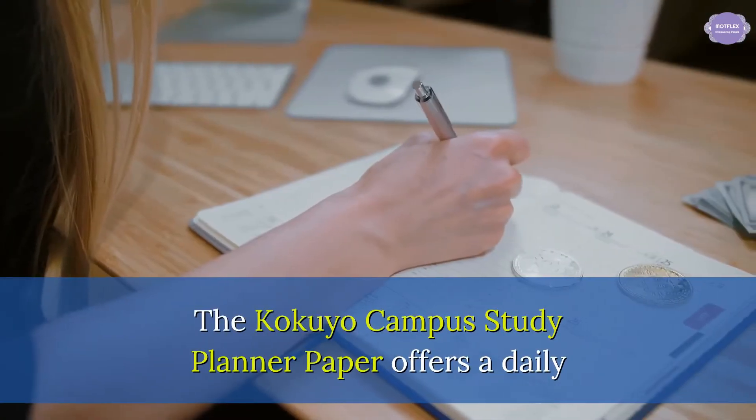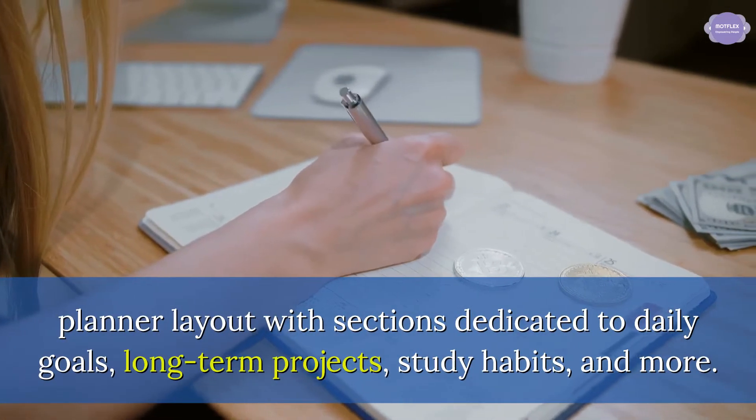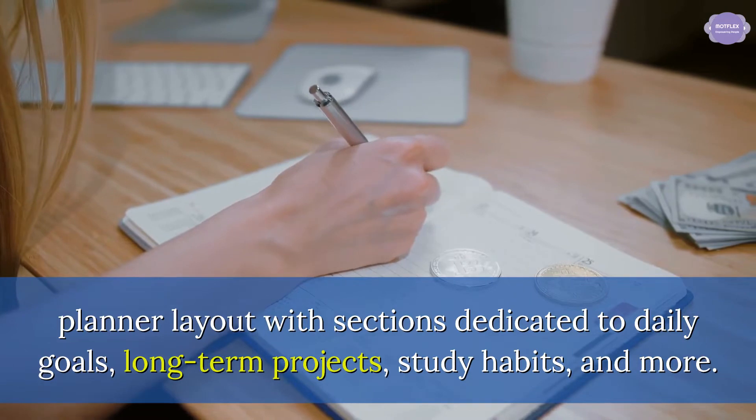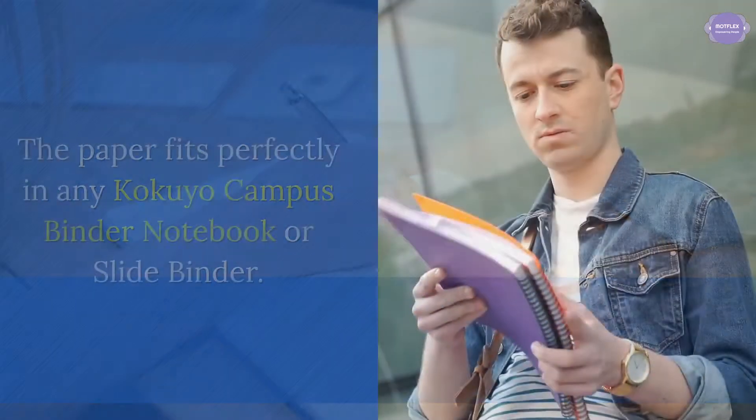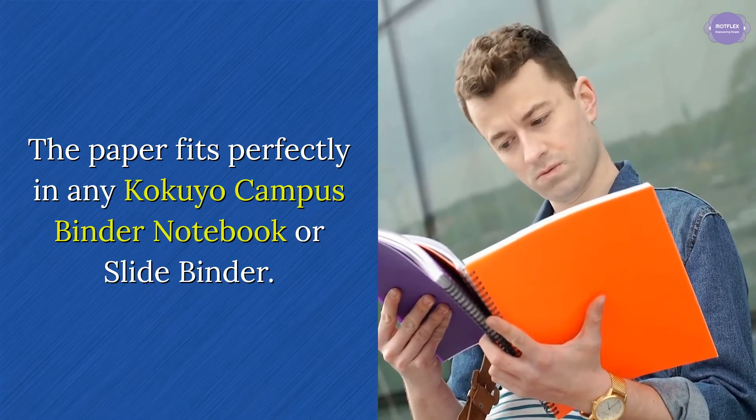The Kokuyo Campus Study Planner paper offers a daily planner layout with sections dedicated to daily goals, long-term projects, study habits, and more. The paper fits perfectly in any Kokuyo Campus binder notebook or slide binder.